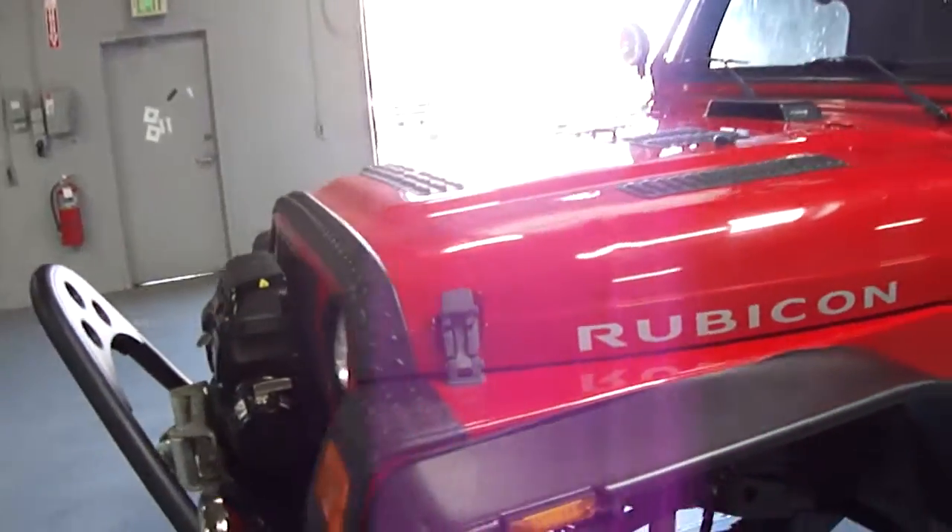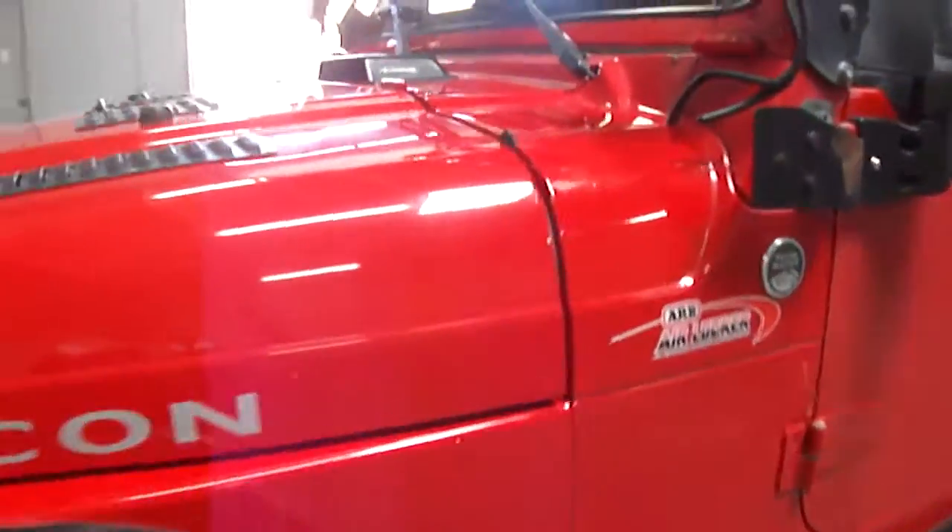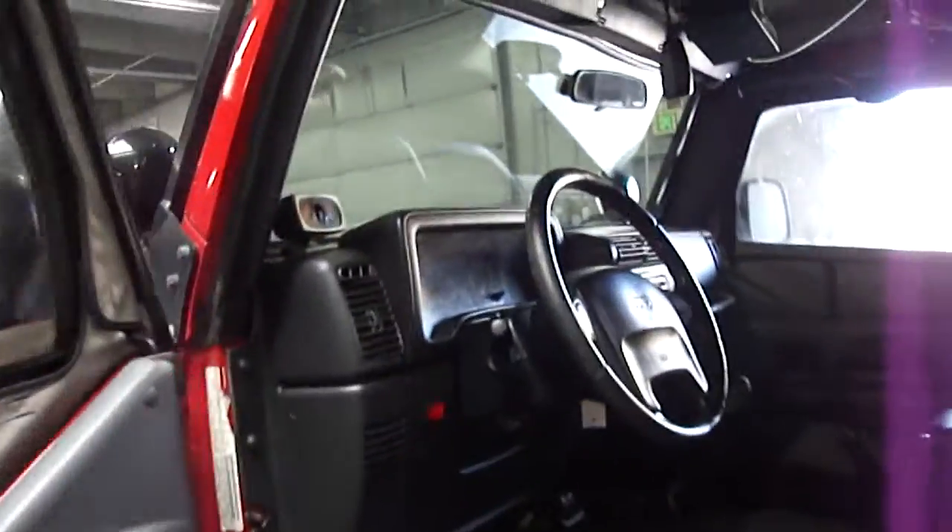The engine only has 81,000 miles and it sounds amazing. Taking as many pictures as I can for the details — it's just got a lot of options.